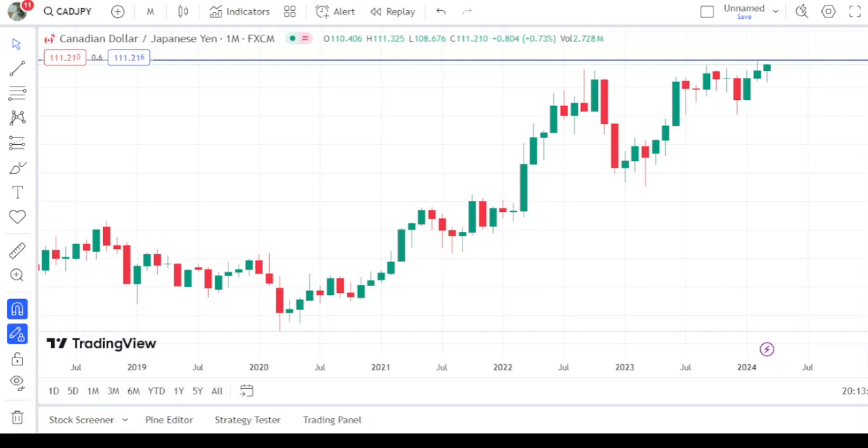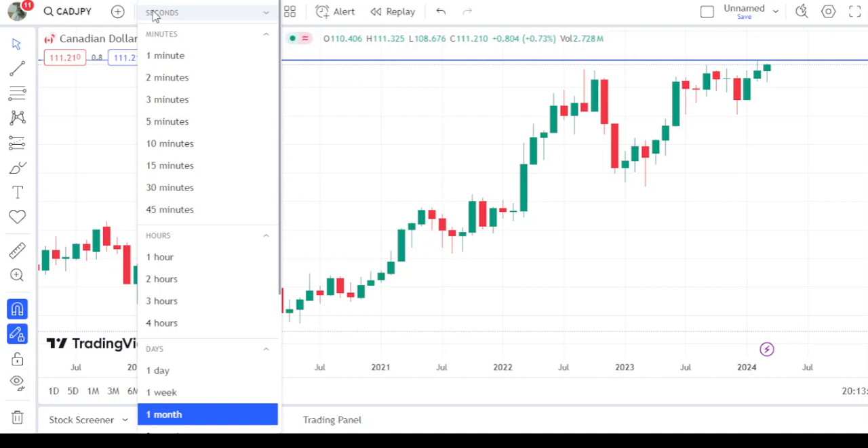Hello and welcome to my channel, Wonders of Price Action. This is the monthly time frame chart of CAD/JPY. CAD/JPY went for the high at 111.800 — this was the monthly high — and all these levels are broken to the upward, so the trend technically is upward. But today there is a very important decision from the Bank of Japan.